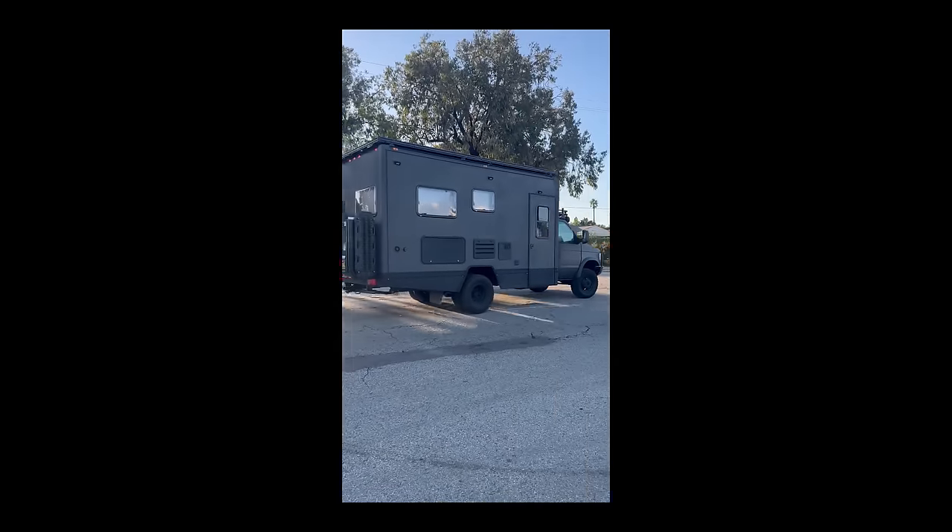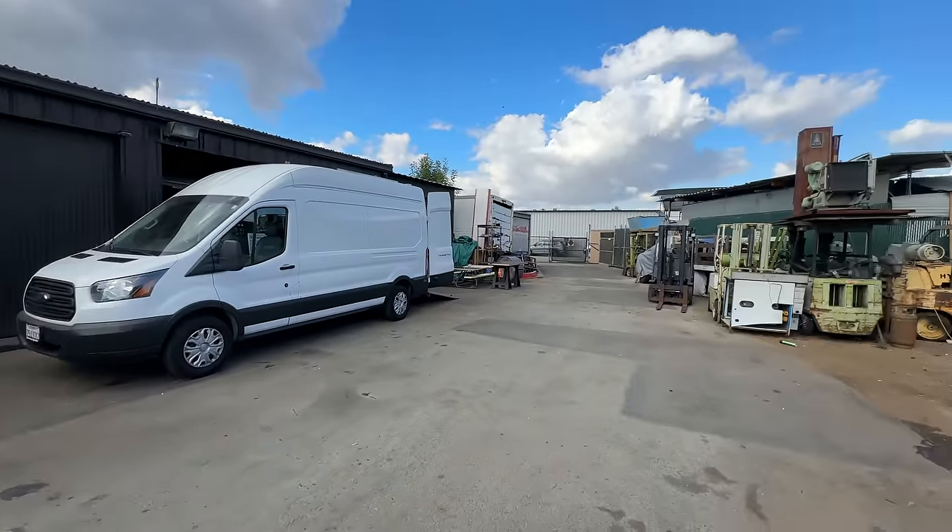My name's TJ, I'm the owner of GT Vans, a van conversion company that I started during the pandemic in my garage — and now we're here at my warehouse. It's like semi-junkyard, but it's legit. Sounds like a good warehouse to me.